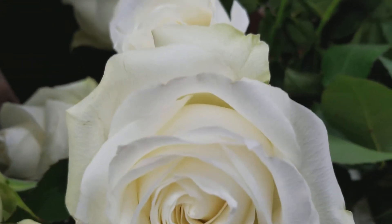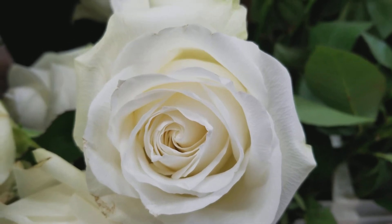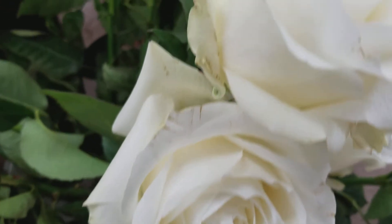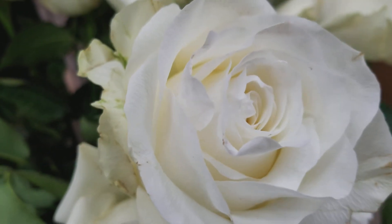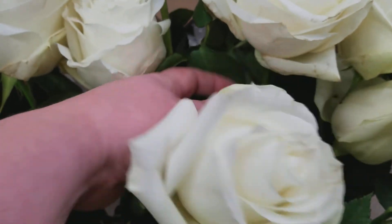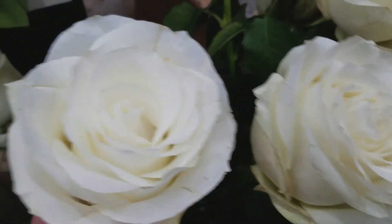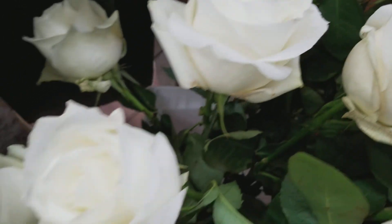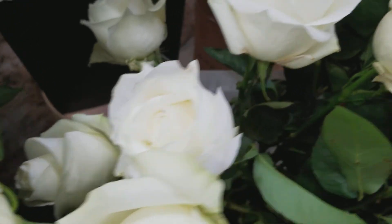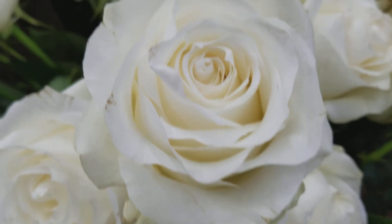Down here we have Proud. Proud's a larger, taller white rose. You're seeing a little bit of scarring here, which seems to be pretty much standard with some white roses — they're temperamental. So always plan to have just a few extra stems when you're ordering white roses.